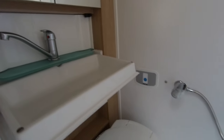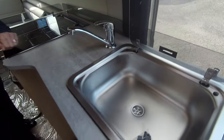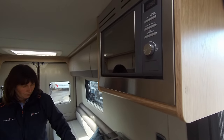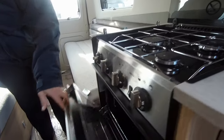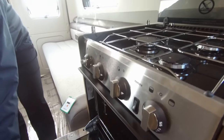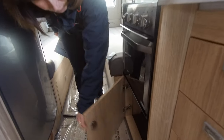Throughout the vehicle it's got very nice LED lighting. The kitchen area is well equipped for a van conversion — microwave is standard, a sink, plenty of storage, and a three gas ring burner hob. There's also the oven, and obviously it's got a combined grill as well. Beneath we have storage.